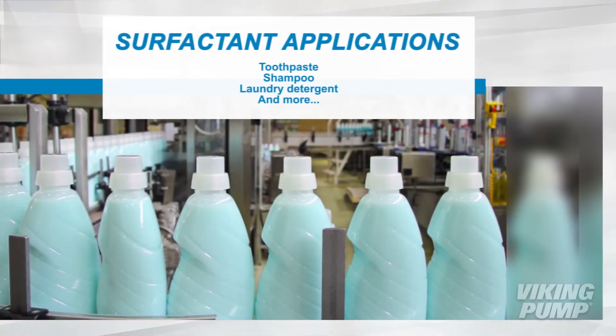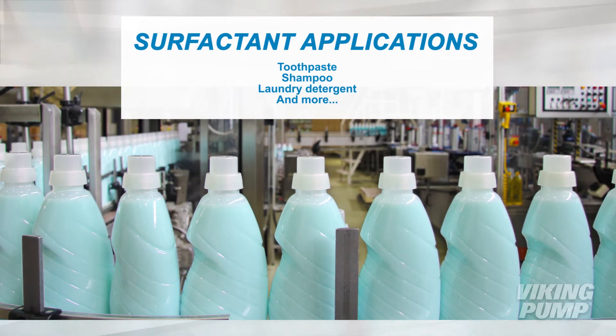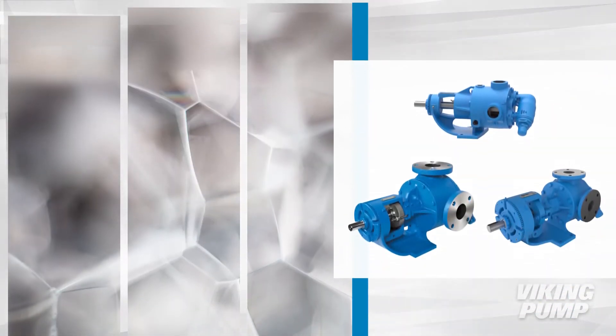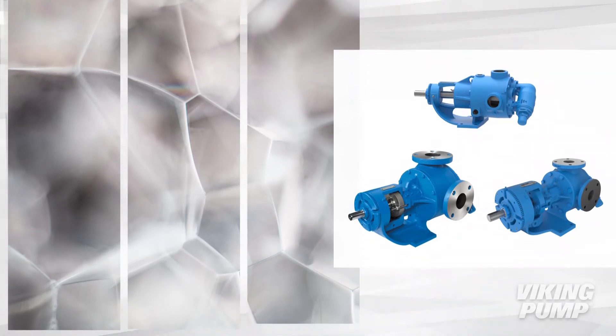Surfactants are used in many household products like toothpaste, shampoo, and laundry detergent. Viking Pump plays an important role in the production of this very important cleaning chemical.